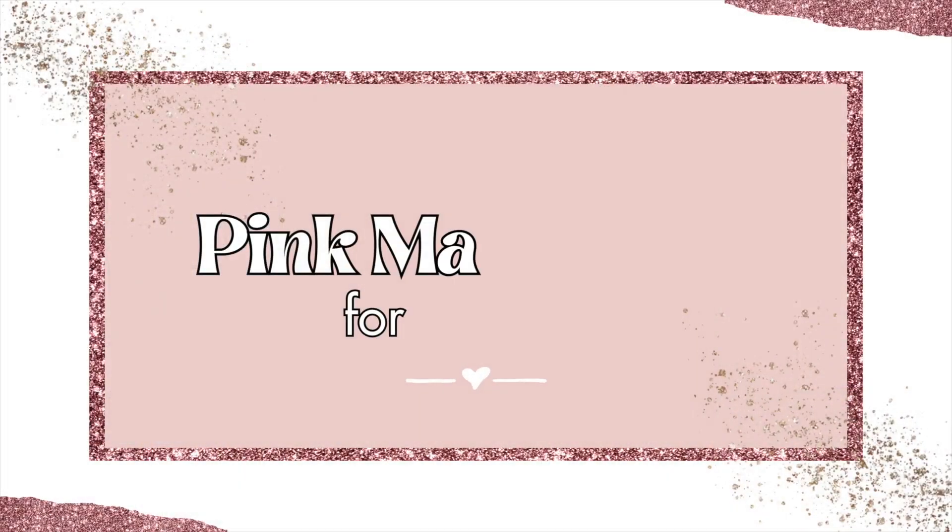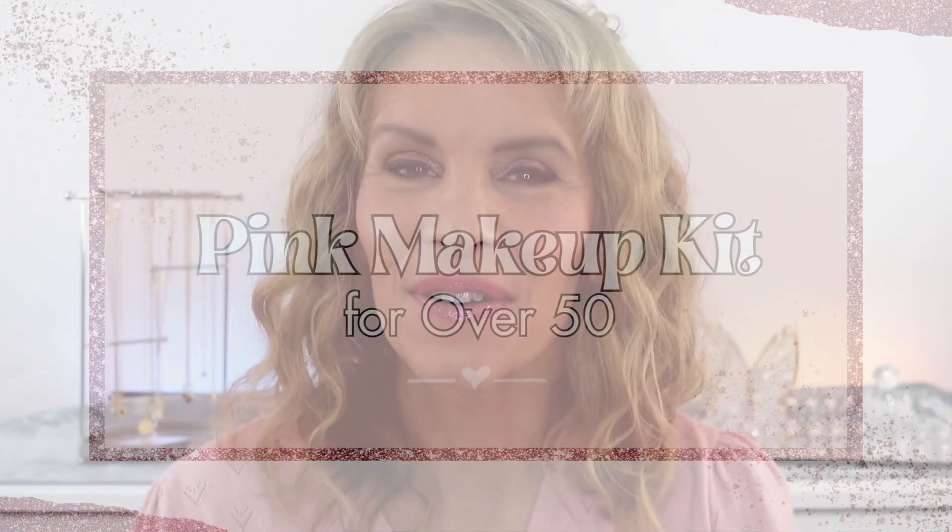Hi, I'm Laura Rae and I'm here with my pink makeup kit. I have put together a kit for all of you that works cohesively, that will create a beautiful look, as if we went out shopping together and I suggested a group of makeup for you that would just make you look radiant.